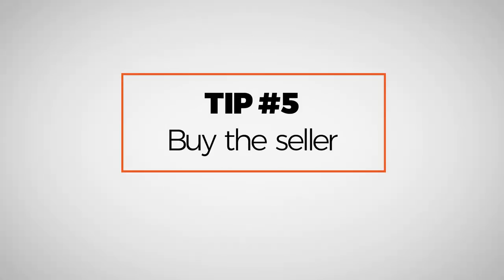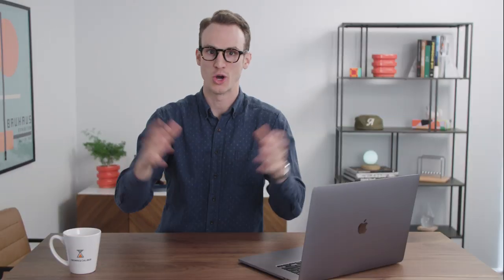Now you've taken this innumerable sea of awesome timepieces and narrowed it down to the ones that are perfect for you, so you're ready to buy a watch. But wait — not yet. Tip number five, arguably the most important, is buy the seller. Now that can sound a little hokey, but really what this means is you want to vet the person you're buying the watch from.